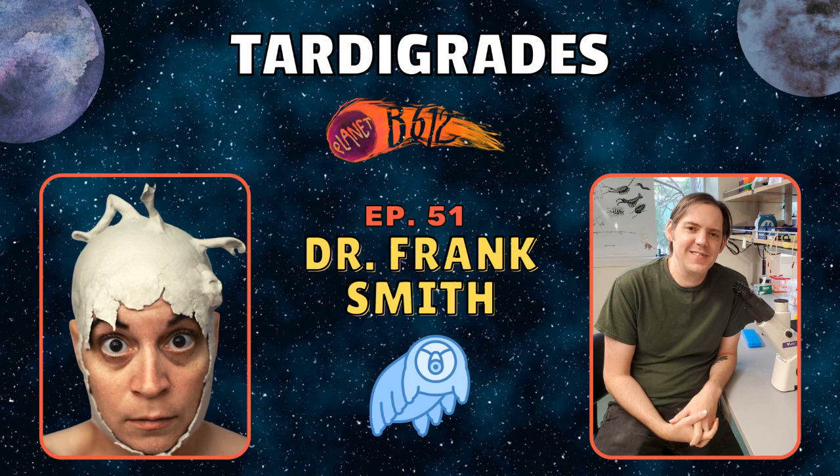A characteristic of all tardigrades is to have things called stylets — kind of like sharp little teeth that they can push out of their mouth. Some species use their stylets to stab things — they'll stab a cell of moss and suck out its contents. Other tardigrades actually stab other animals and suck whatever's in those animals. The Milnesium animals that you took pictures of — they're predators. They'll stab the Ramazzottius animals. I've seen it happen.